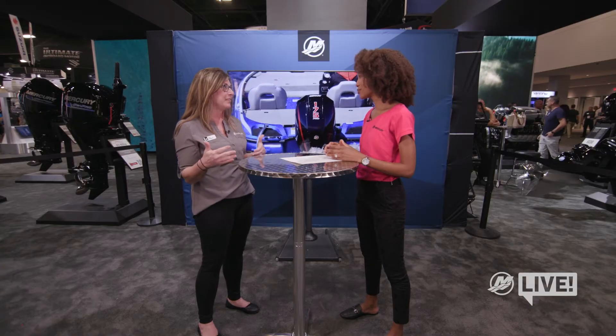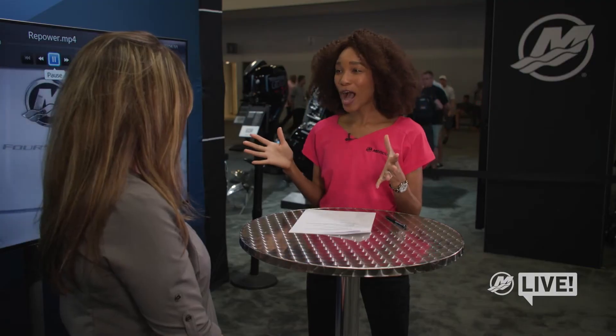That's one of the reasons we always say go to your local Mercury authorized dealer, because they're going to talk to you about what options you want and really dial in and fine-tune the best power, the best rigging, and the best steering for your boating experience. We want you to be happy, and since you already love your boat, we want you to love it even more. Laura, what else does Mercury offer to make the repower process go as smoothly as possible?